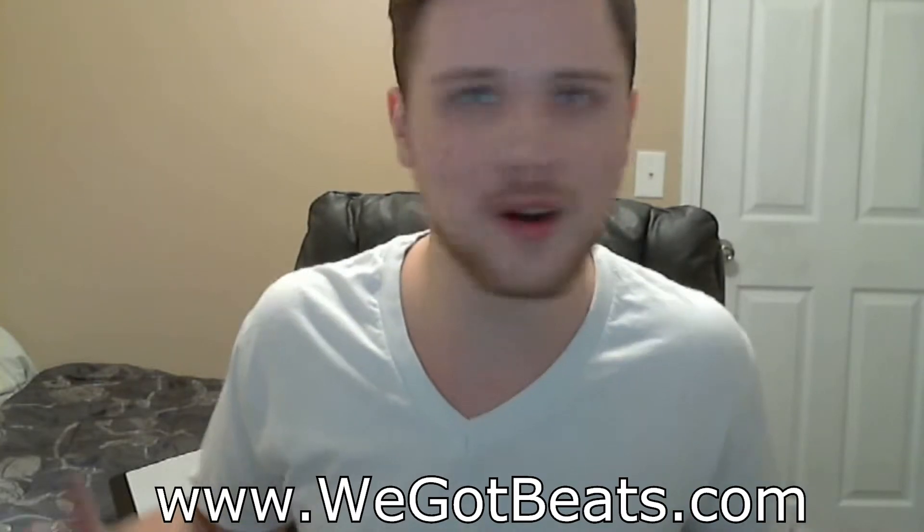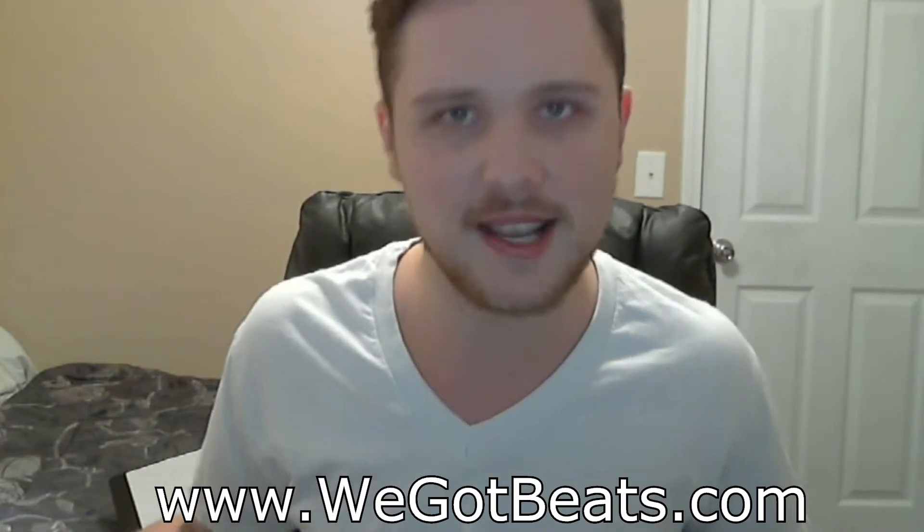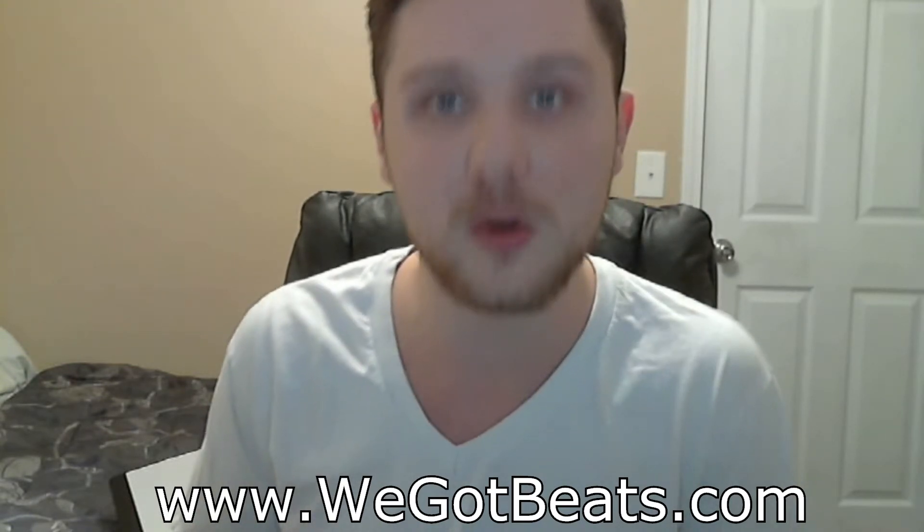Step seven: retake and practice. If you don't get it right, you probably just need to practice. I can't tell you how many times I've had people come into my studio not knowing their own lyrics, and then we had to sit here for hours and hours trying to get a verse right. Always make sure you practice before going into the studio.